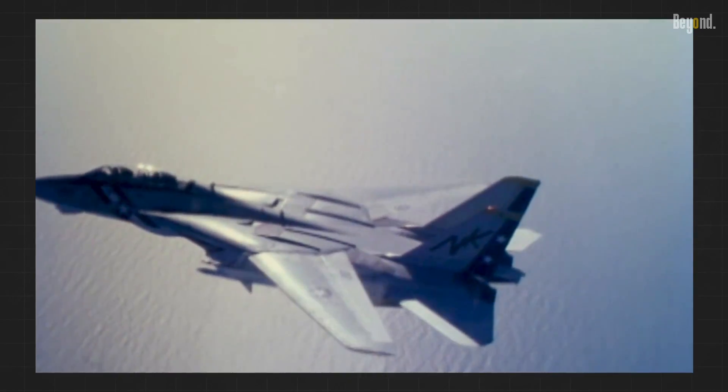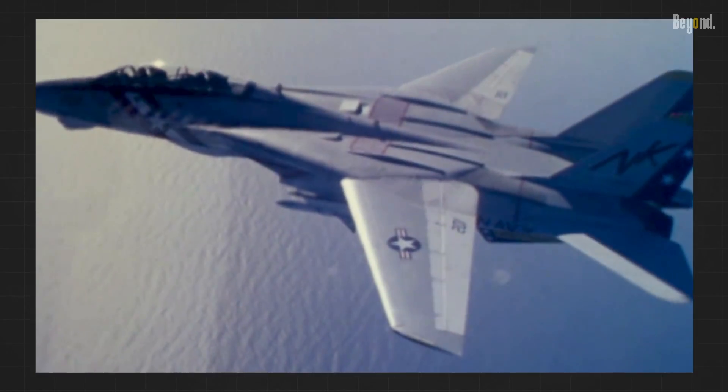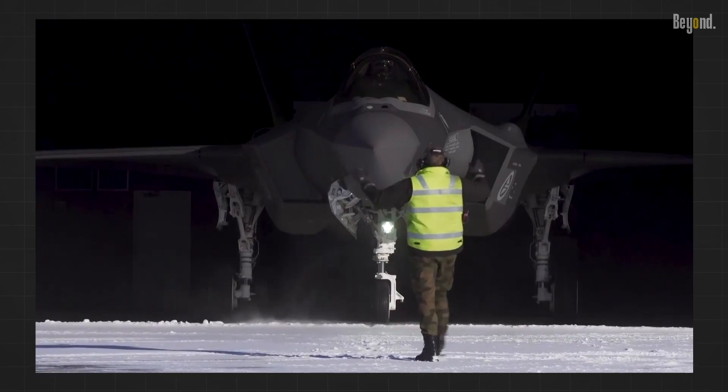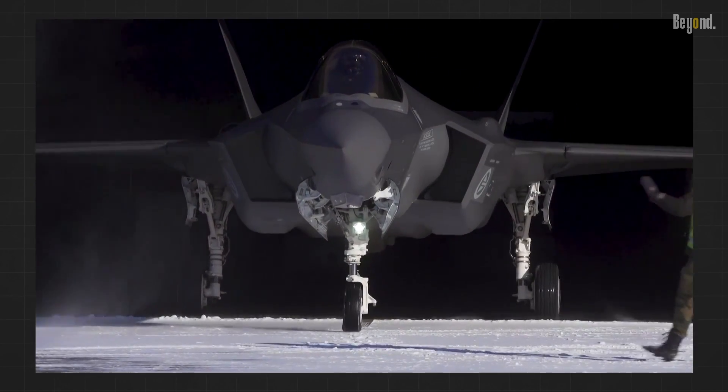The concept of swing wings, also known as variable sweep wings, has a fascinating history in aviation. But why are these wings, despite their advantages, not commonly used in modern fighter jets?